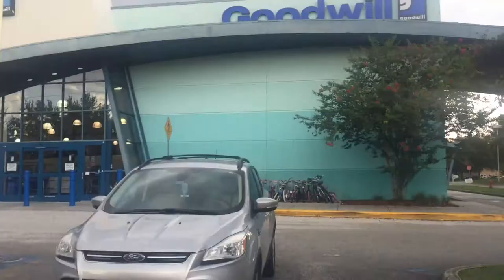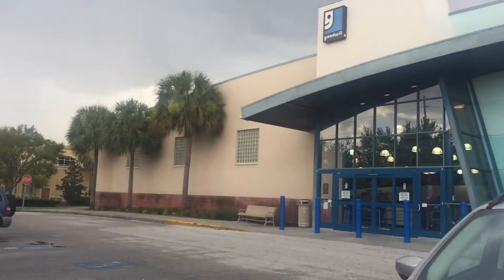We decided to stop off at Goodwill — it's kind of a rainy day, but we decided to stop here just for fun. Never know what you might find. And this is like the big Goodwill, so really excited.